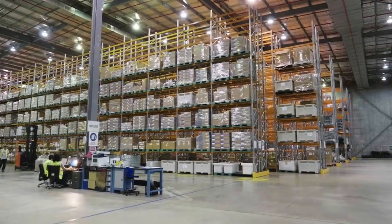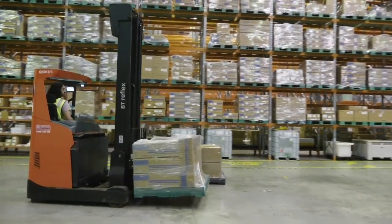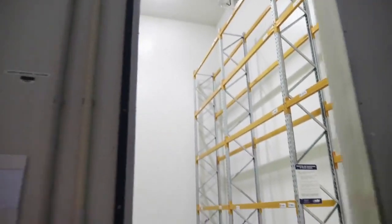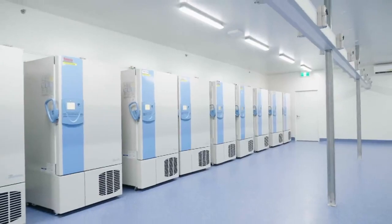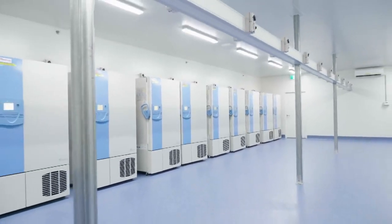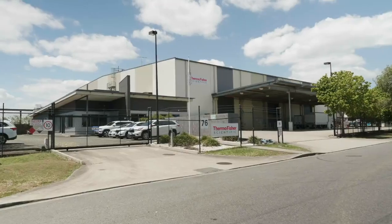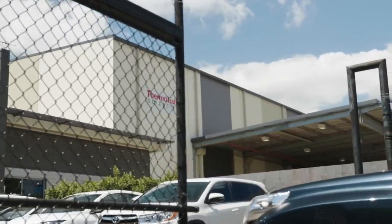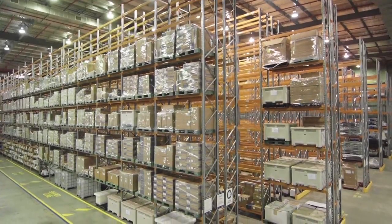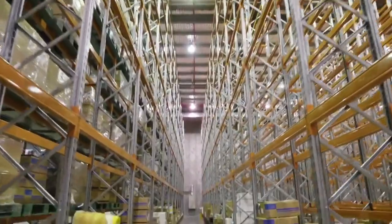This is our CGMP warehouse. We have capacity to store over 3,000 pallets in a temperature-controlled environment — 50 pallets in our 2 to 8 degrees Celsius room and up to 40 minus-70 degrees Celsius freezers to store drug substance. We also have a security system in place, which is important because we store millions of dollars in drug substance that needs to be securely managed.